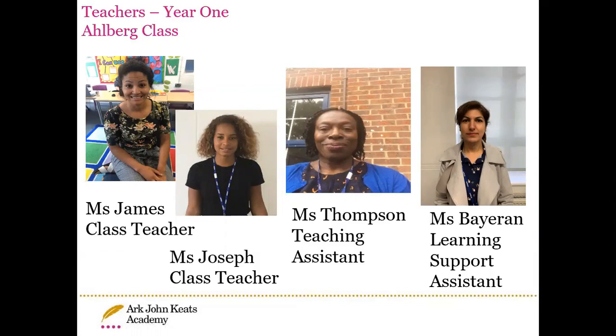In Albert class, Miss James is the class teacher. She is in on Monday to Thursday, and Miss Joseph is the class teacher on Friday.